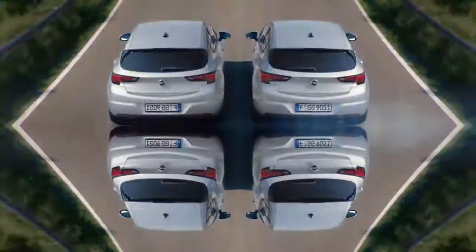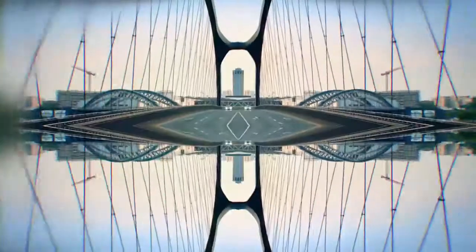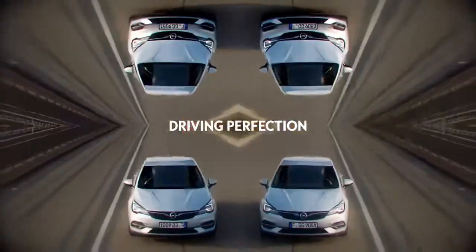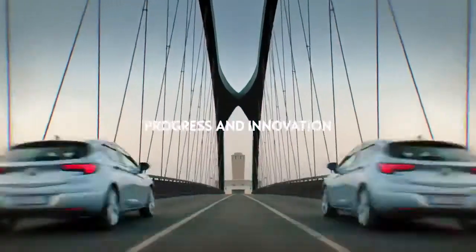The Opel Astra. We've made over 14 million. You think you know it, but look again. It's a German engineering icon, driving perfection forward. Powered by progress and innovation.